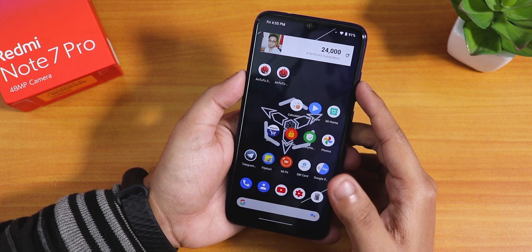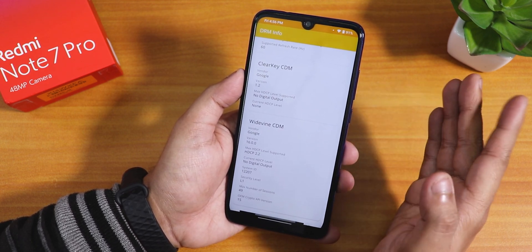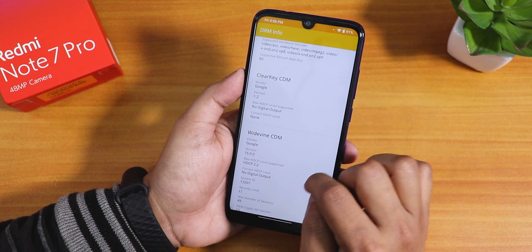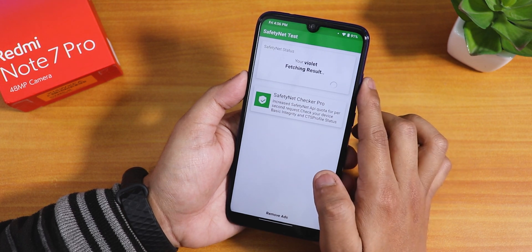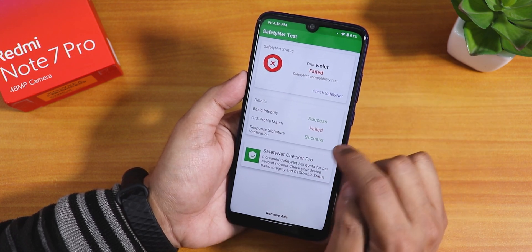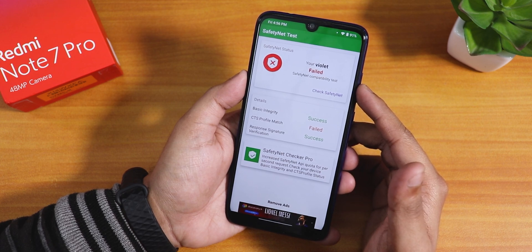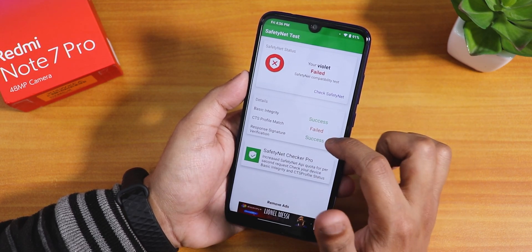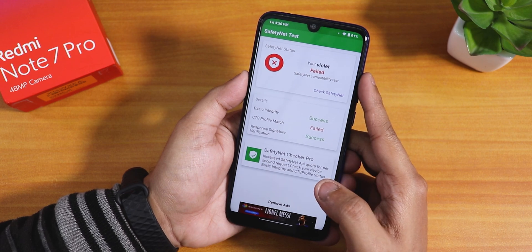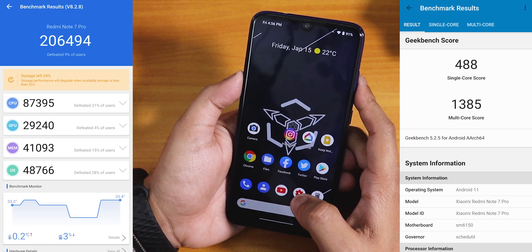For normal daily driving performance this ROM should be great, but if you use the IR blaster I'd recommend not flashing this ROM for now. DRM Widevine is still L1 on this ROM for the Redmi Note 7 Pro, which is great. SafetyNet does fail but only on the CTS profile match, which is happening on all devices with the latest Google services. Google Pay and banking apps should work fine — it only fails in dedicated SafetyNet test apps.